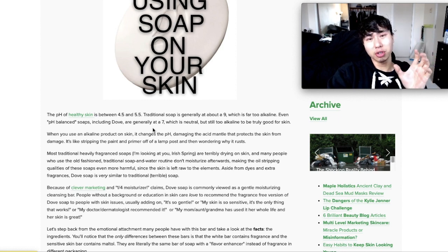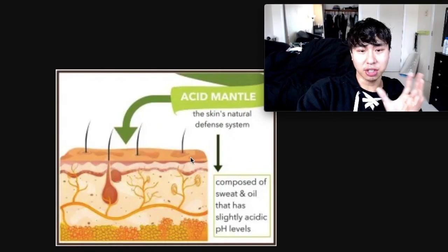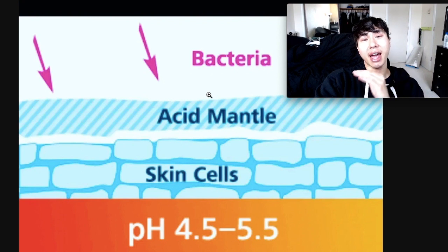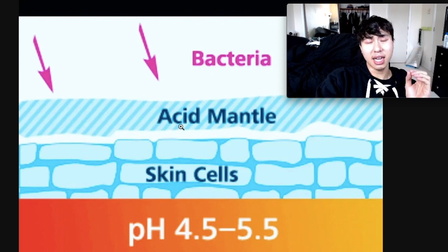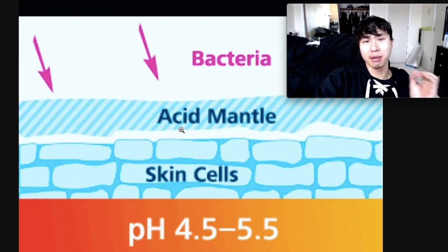But even neutral to slightly alkaline soaps destroy the acidity on your skin that's there to protect you against bacteria. This is called the acid mantle on your skin, which is your skin's natural defense system. It's composed of sweat and oil glands that have slightly acidic pH levels, and it's there to fight off the bacteria that get on your skin. Most pathogenic bacteria are neutral to alkaline, and the acid mantle on your skin helps to fight off this alkaline-loving pathogenic bacteria.